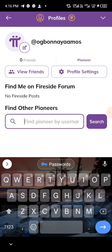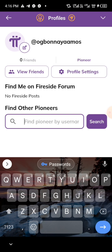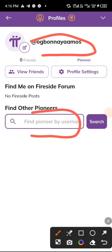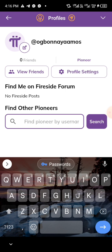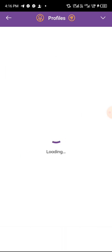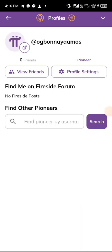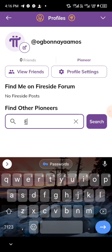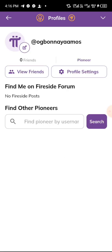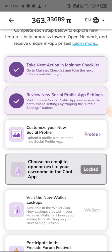You can also follow someone here, which is very important. Search my username, find me, and follow me. Let me show you — search my name and you can get to me. You can search any account as well. Once you're done with this section, move back and you can see it has been ticked — good.